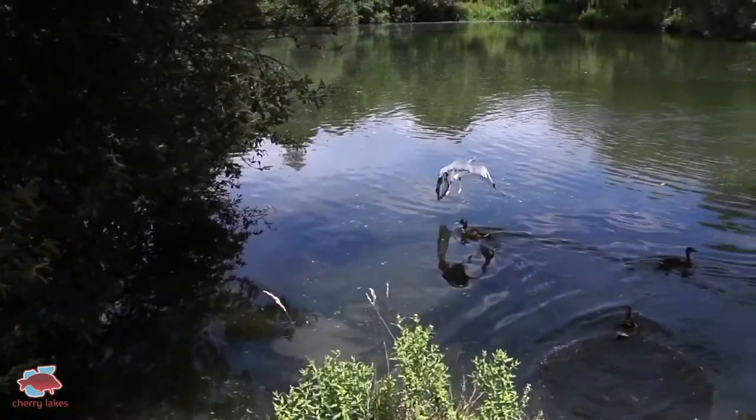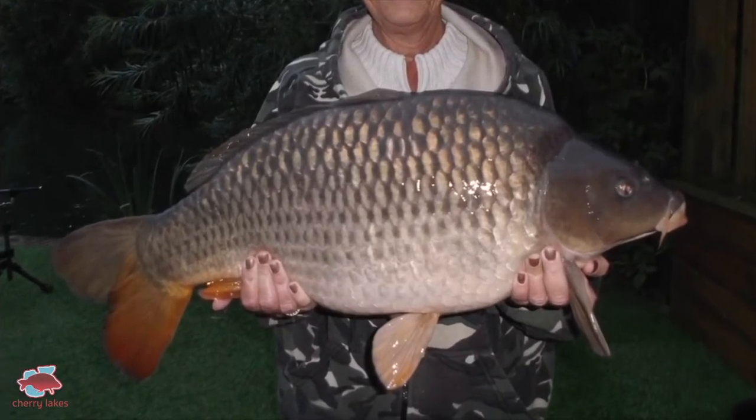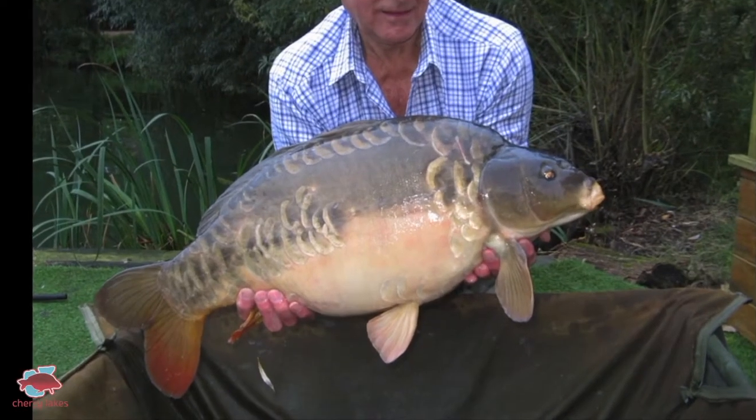Our objective is really for anglers to come here and catch a good number of carp, and hopefully I would say one in ten is a 20 pounder. So if you're here for a week and you catch 20 to 25 fish — which would be a very good target for a reasonable angler — then you should catch a couple of 20s.